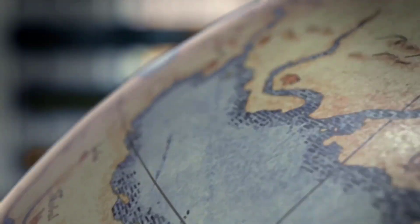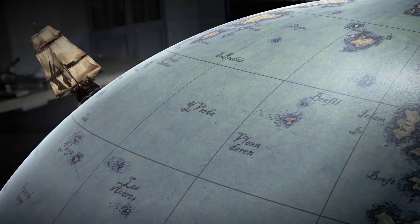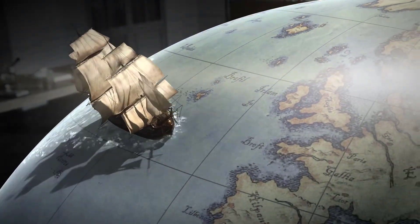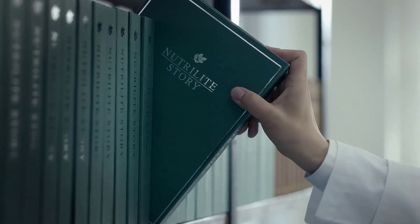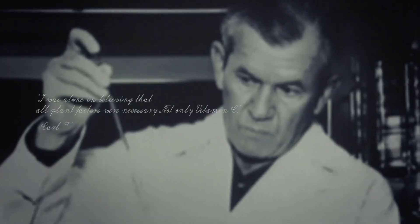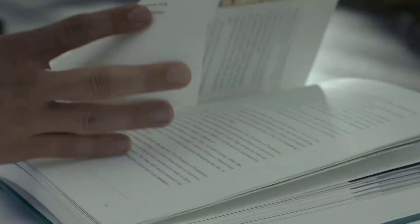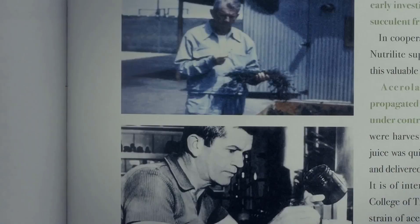The story of vitamin C starts from the 18th century when sailors would suffer from scurvy as a result of vitamin C deficiency. In 1956 in Hawaii, Carl Renborg, a pioneer in nutrition, started studying the acerola cherry, one of the richest known natural sources of vitamin C.